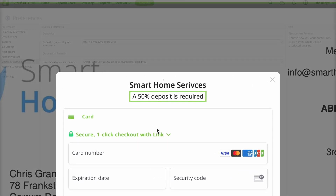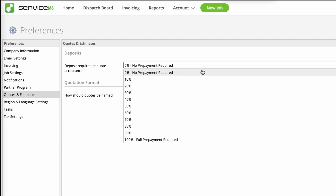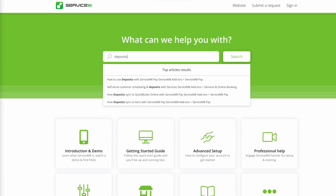To start taking deposits on quote acceptance, this option will become available once you set up ServiceM8 Pay. Check out the deposit settings in your preferences and see our guidance in the Help Center.